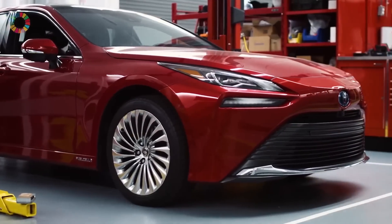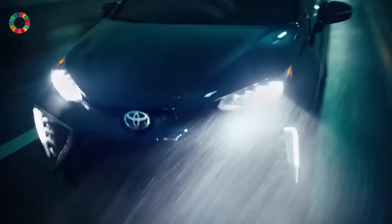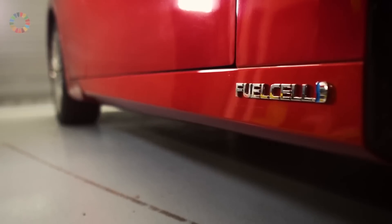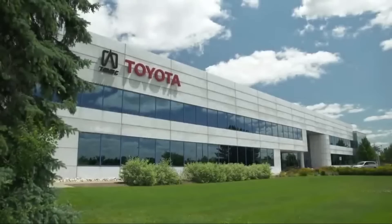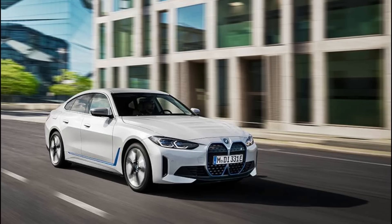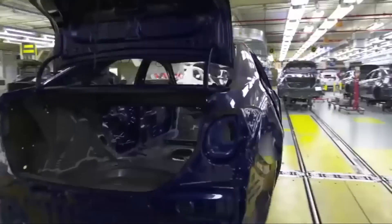Another factor that sets Toyota apart from other automakers is its long-standing commitment to innovation and sustainability. The company has a proven track record in producing high-quality, reliable cars, having been around for over 80 years. Toyota has also been working on hydrogen fuel cell technology for a long time, giving them a head start over other companies just entering the market, and allowing them to refine their technology to produce vehicles that are both efficient and affordable.